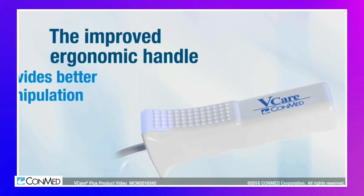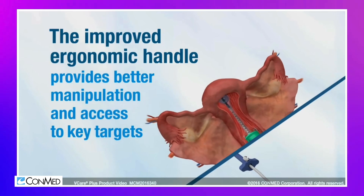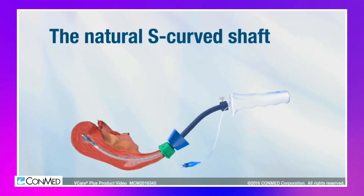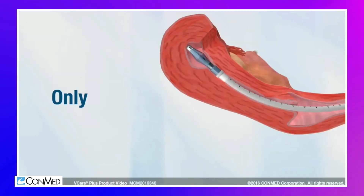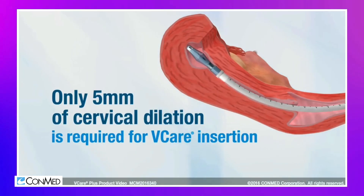The improved ergonomic handle provides better manipulation and access to key surgical targets, and also reduces hand fatigue. The natural S-curve shaft contours to the patient's anatomy and provides easier insertion and better exposure. Only five millimeters of cervical dilation is required for V-Care insertion.